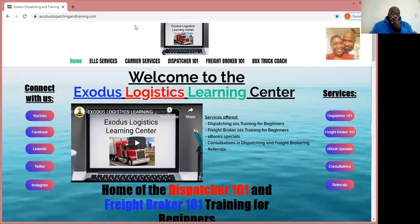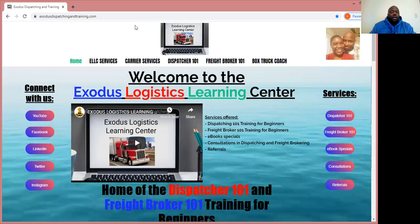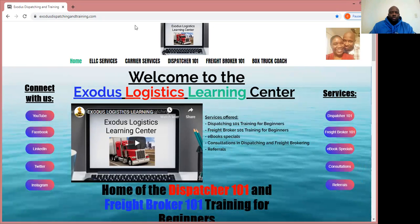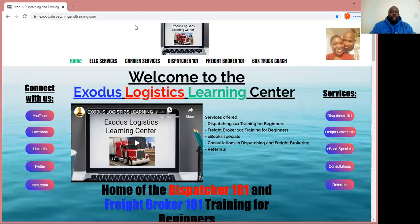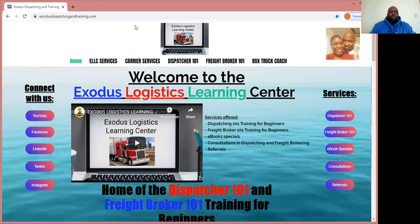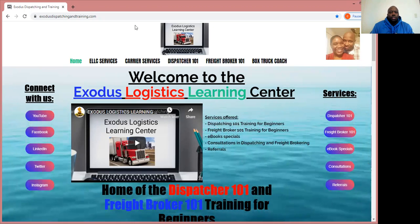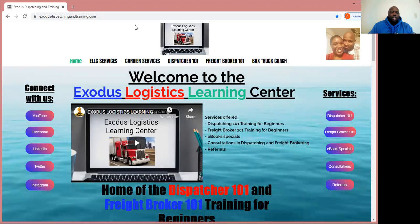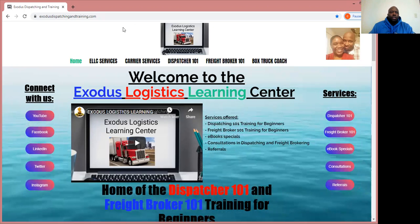Good morning, everybody. Good morning to my Facebook viewers, my YouTube viewers, LinkedIn viewers, Instagram viewers. My name is Charles. This is the Exodus Logistics Learning Center, which features the Dispatcher 101 and the Freight Broker 101 training for beginners.